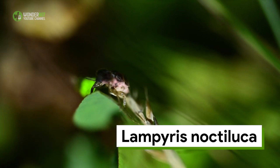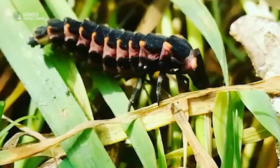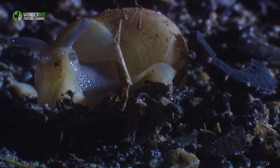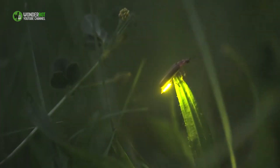Lampyris noctiluca is the glowworm species most often seen in the UK. These nocturnal beetles, known as common glowworms, are found across Europe and Asia. It can be tricky to tell common glowworm females and larvae apart as they both have similar-looking segmented bodies. But the larvae have distinct reddish spots on the outside edges of each segment, which don't occur on adult females. The larvae prey on snails whereas the adults don't eat anything. Adult females can reach around 20 millimeters in length. Males can fly and are distinguishable from females by the hard wing case covering their bodies and their far smaller size.